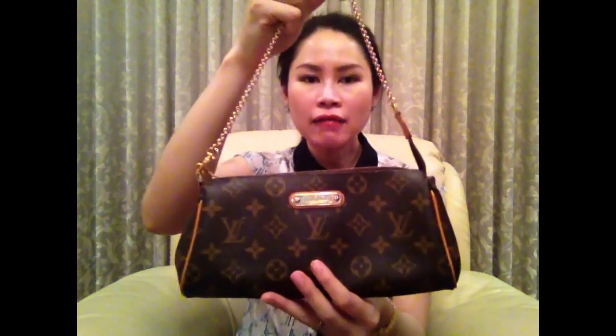The next favorite bag is the Louis Vuitton Eva Clutch. It comes with a long strap so I can use it as a crossbody bag as well. I like the Eva Clutch because it's very versatile, and when I travel I usually bring it and put it in my luggage so I have a spare small bag when I travel.